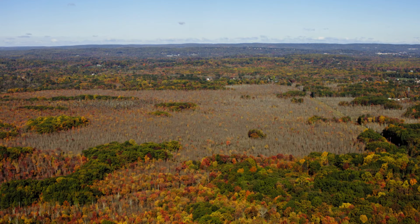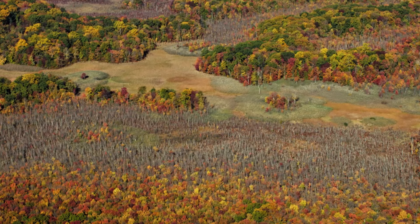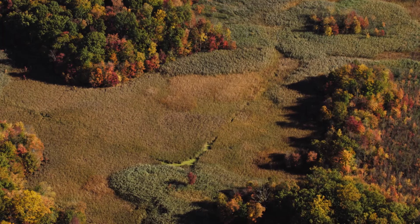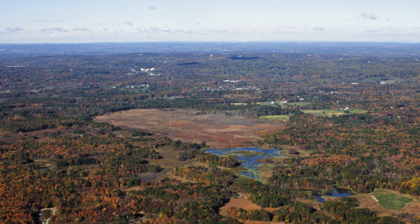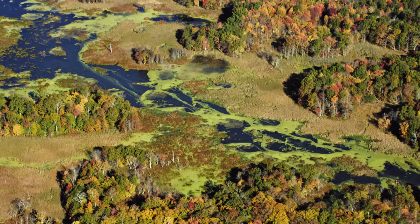Ten kilometers west, the forests thin and the landscape begins to change. Similar to the wetlands lining Newark Bay where the first shipping channels were built, much of the New Jersey interior is covered in swampland. This is the Great Swamp National Wildlife Refuge, established in 1960 and named a national natural landmark six years later. From above, the composition of the ground can truly be felt — more than 30 square kilometers of forested wetlands.